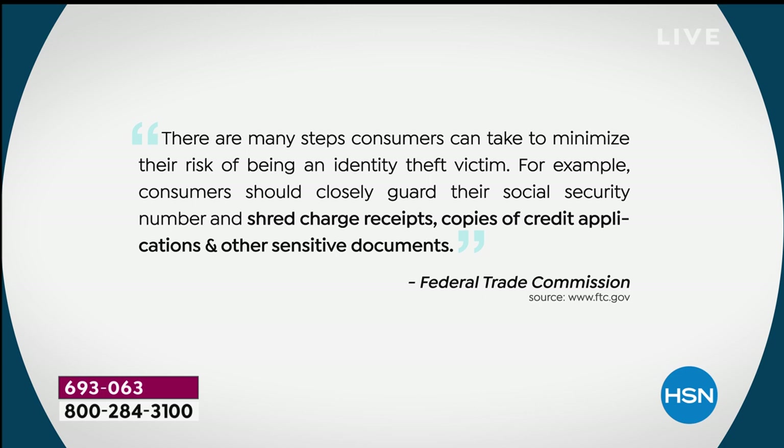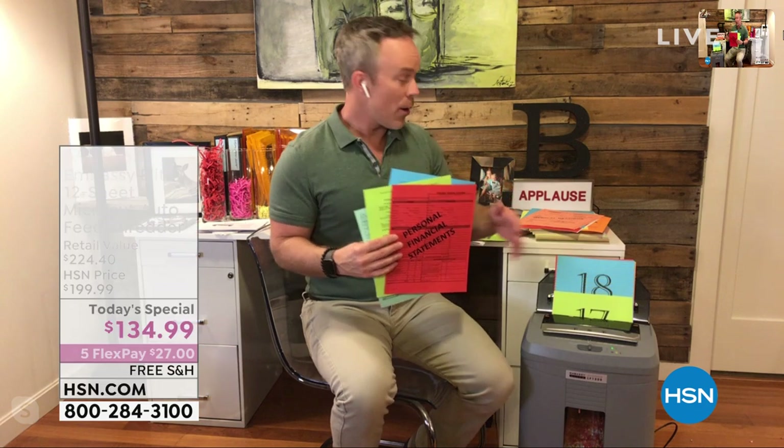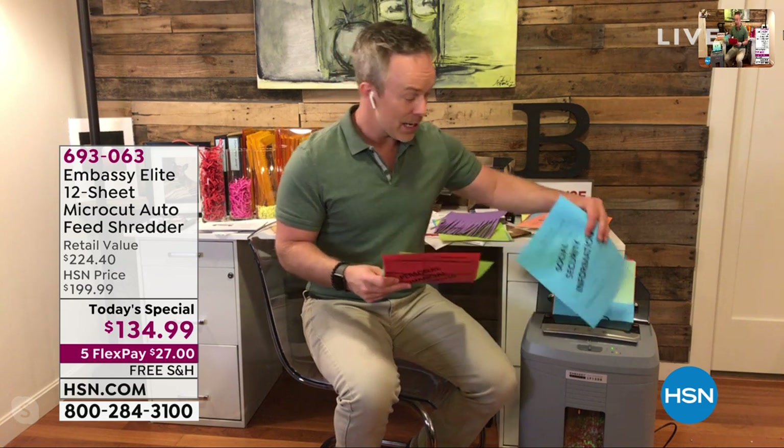What counts as sensitive is different not just for every household but every person in that household. Social security stuff, insurance claims, legal documents, financial stuff — we hold on to it for a reason. But eventually that stuff becomes clutter, and when we're ready to get rid of it, we can't just throw it away — we have to shred it. And with this, we don't have to worry about babysitting it or jamming it.